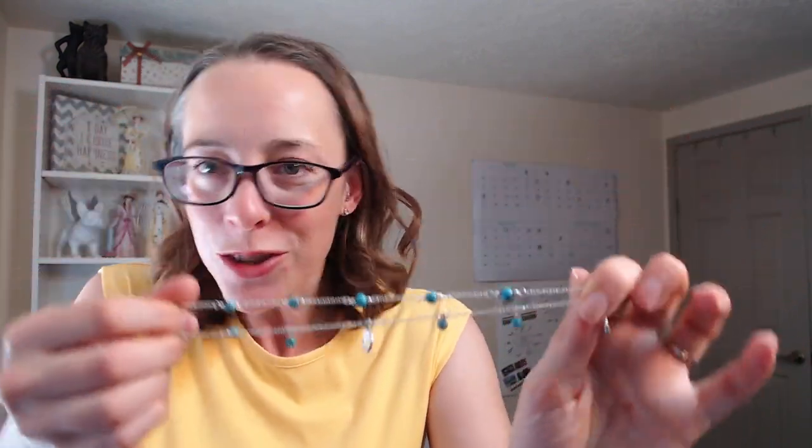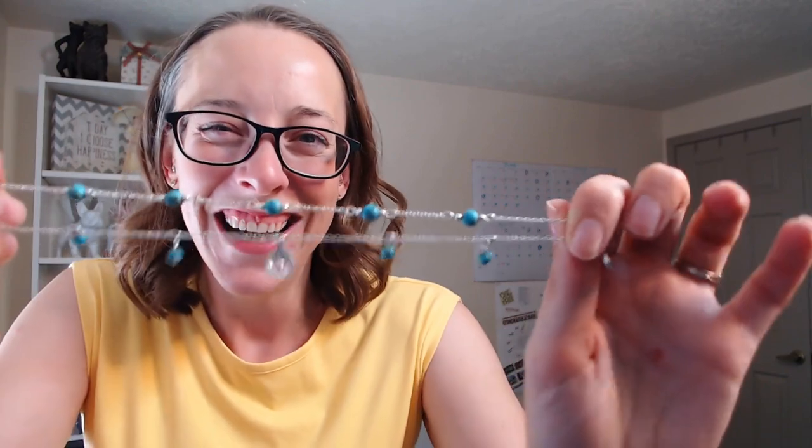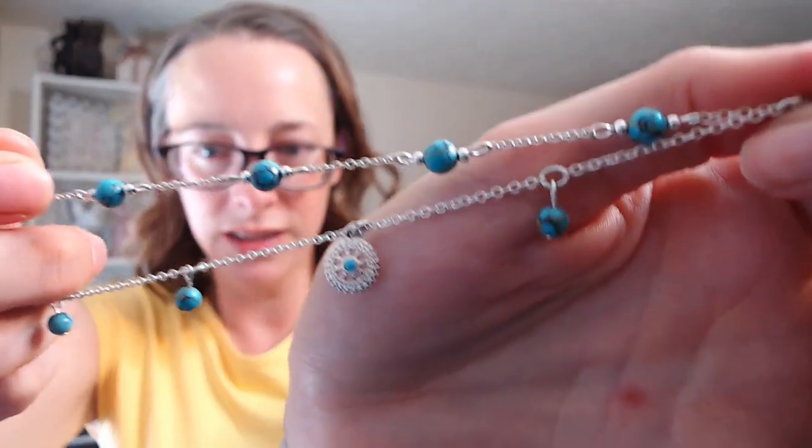I was really excited to find out we have three new anklets — bracelets for your ankles. We haven't had them for years, so as soon as we got three new sets I ordered them. The first one is the Aqua Beaded Anklet Set. Each set comes with two completely separate anklets. This one has little medallions on it, they are nine inches long with a one-inch extender and lobster claw closures, making them easy to put on and take off.